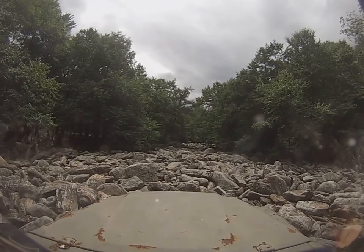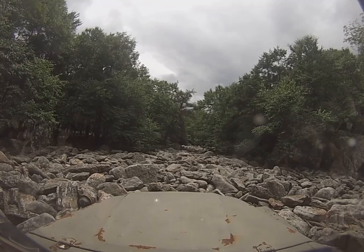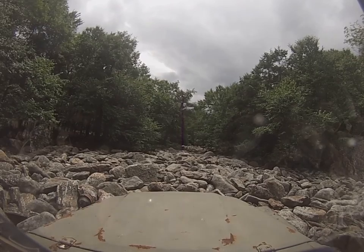Hold on, don't jump. Hold on. There you go. Get video, get video. But as soon as we break out of these trees, I'm going to pull off to the side and you're going to take over.